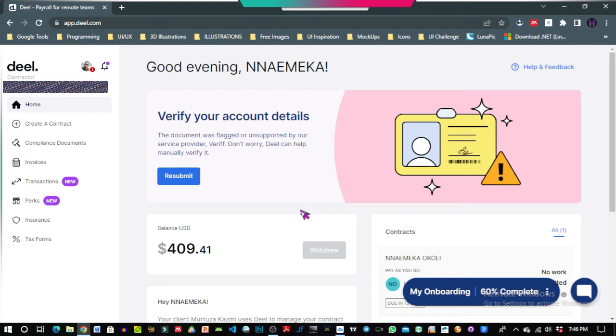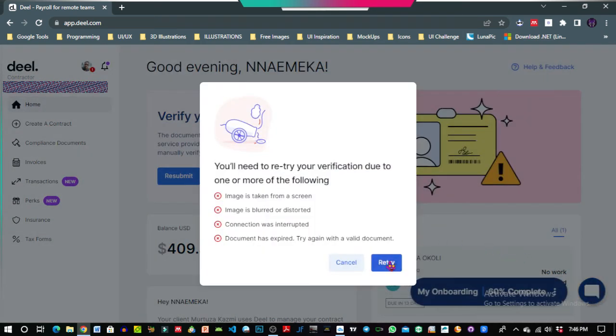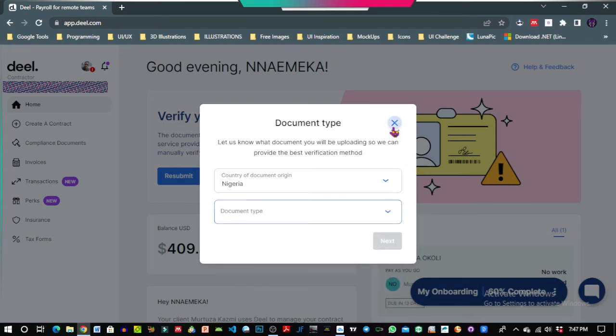I chose the Deel option and my funds were transferred yesterday. I can't withdraw the funds from Deel just yet until I complete my onboarding verification process — that's why the withdraw button here is not clickable. I'm currently 60% complete with my onboarding. I need to upload a government-issued ID, and the only one I have is my driver's license, which expired in September but I renewed it recently. Until I receive the new driver's license, I can't complete the verification, but there are about three options available for onboarding.